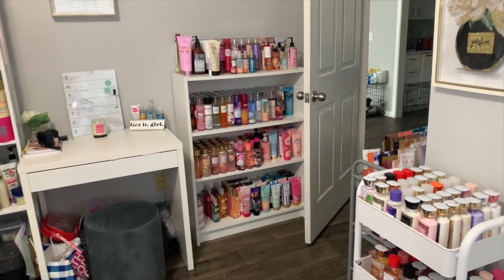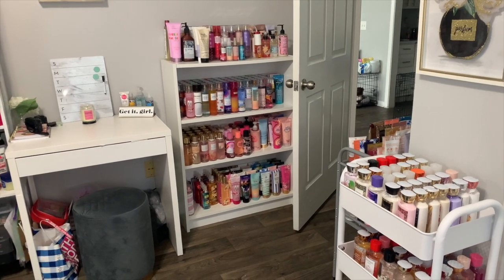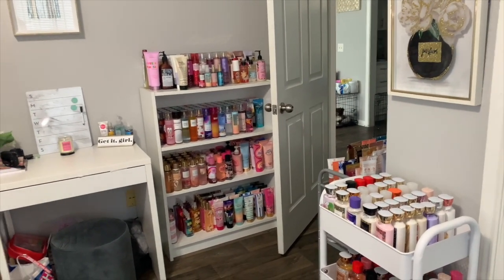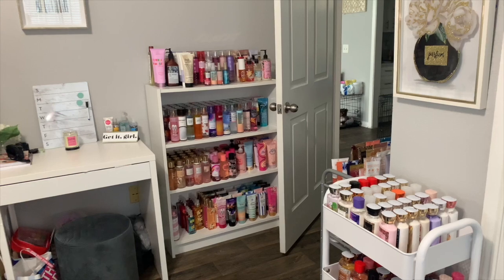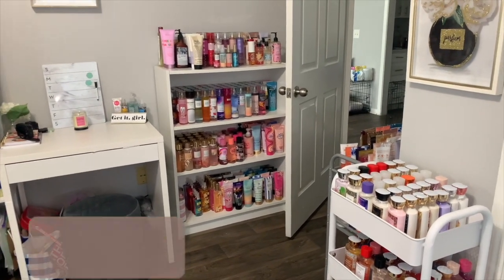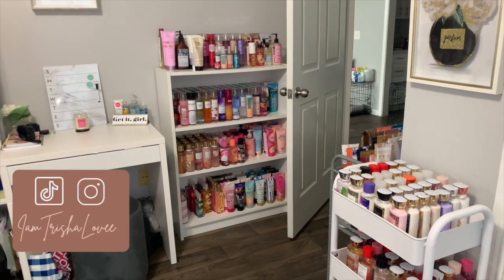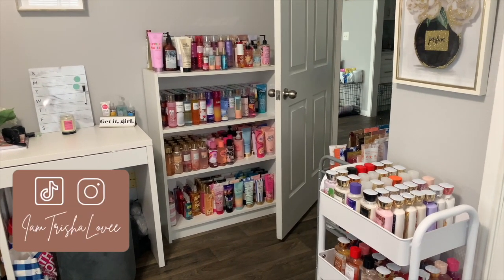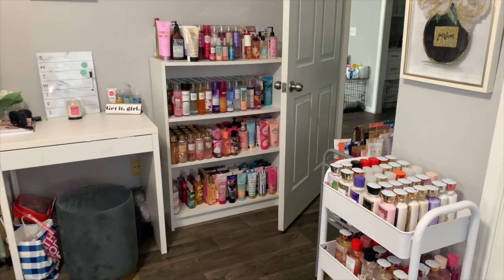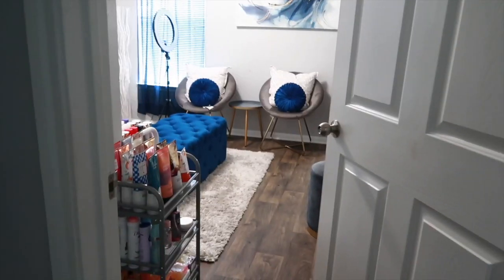Hey y'all, it's your girl Trish, welcome back to my channel. For today's video I'm not doing a formal intro — I just wanted to do this video really quick because I know you guys wonder how I organize my hygiene collection. So this is the video for you on how I organize my hygiene collection. I hope you guys get some tips, please like the video, leave something nice in the comment section, and hit that subscribe button.